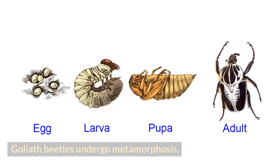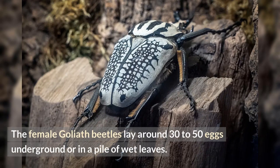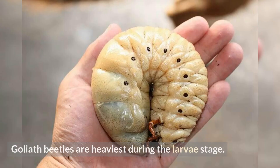Number two: Goliath beetles undergo metamorphosis. Goliath beetles go through four stages of metamorphosis: egg, larva, pupa, and adult insect. The female Goliath beetles lay around 30 to 50 eggs underground or in a pile of wet leaves. It will take around two weeks for the eggs to hatch.